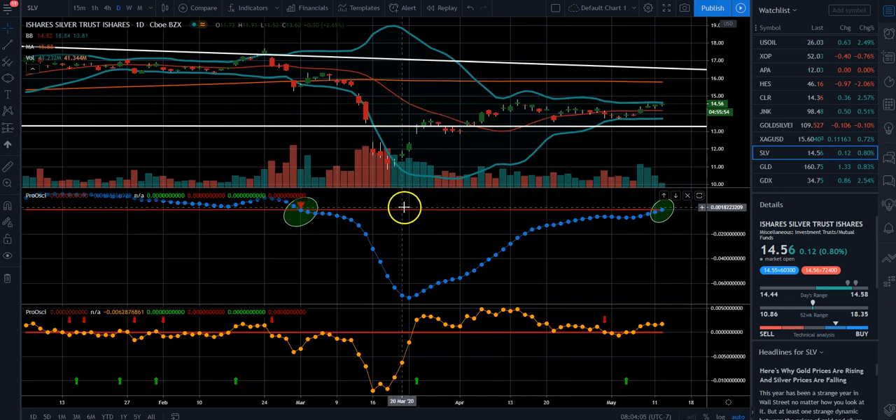When you take a look at the March timeframe, our oscillator gave a sell signal back here on March 2nd. And then you can see that price had a counter trend rally for a few days and then just completely collapsed.